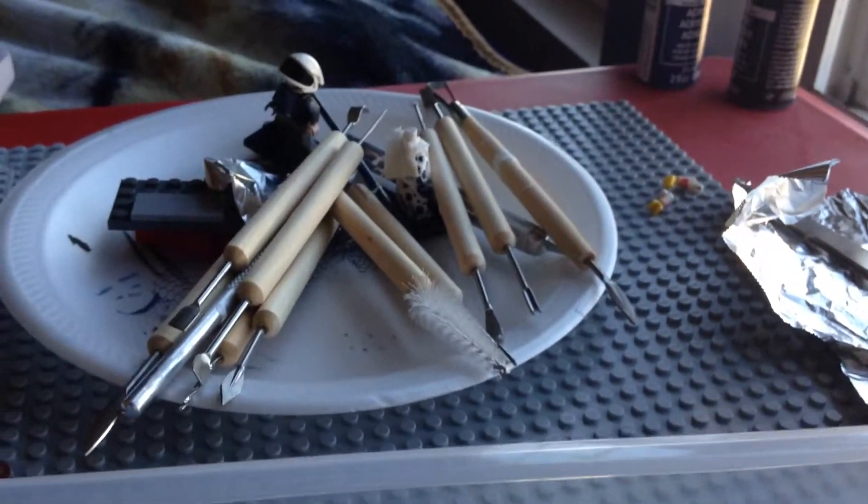Hey guys, White Claw Customs here, and today we're gonna be doing a bit of a haul that I got at Target. Basically all I did was get a few things — I actually didn't spend that much money on this, so it was pretty cheap. I bought this case first of all because I got a bunch of sculpting tools at Hobby Lobby that I've been sculpting with.